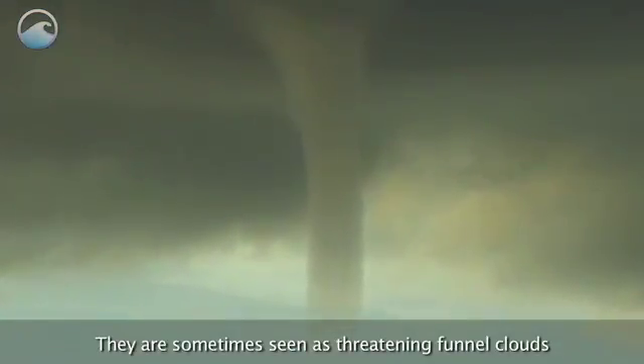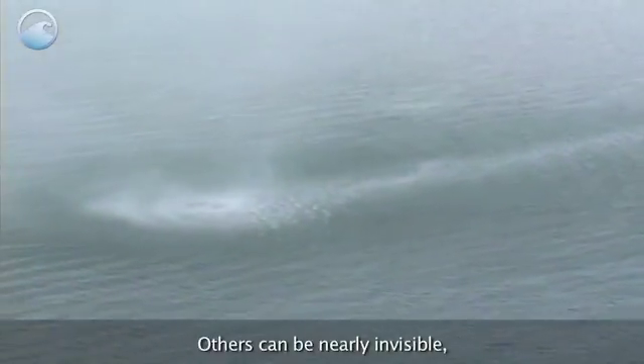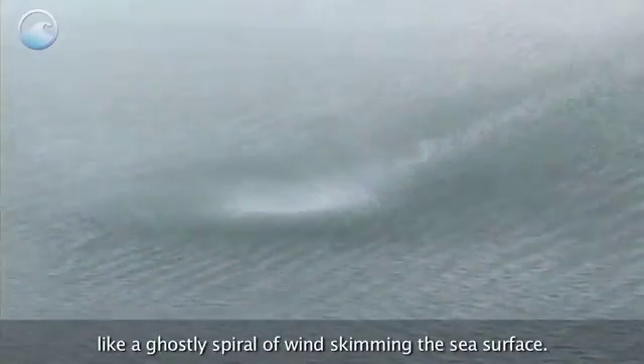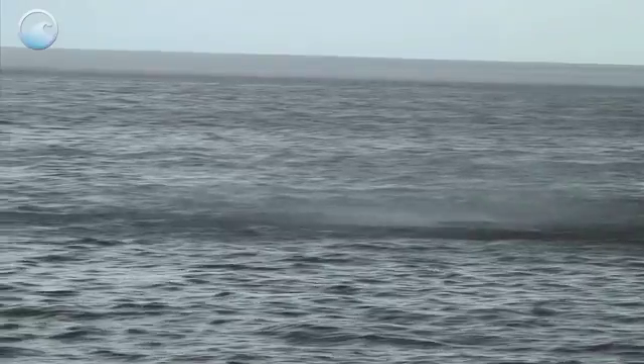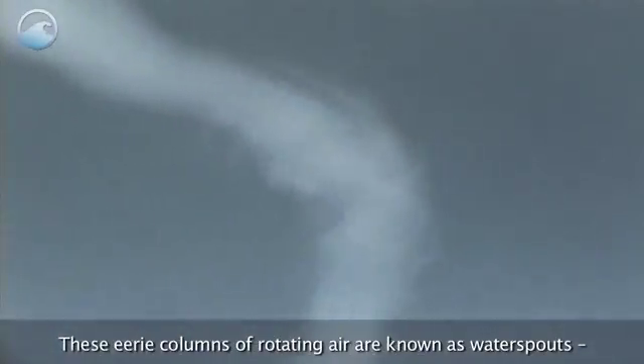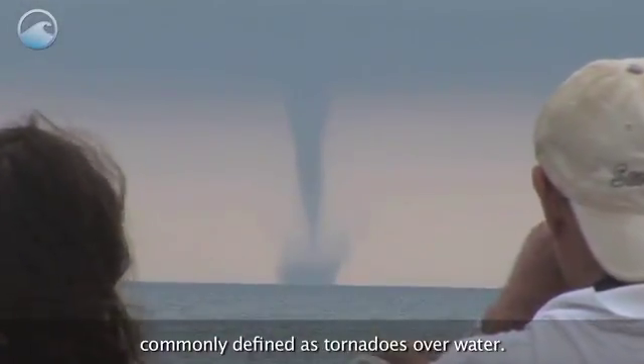They are sometimes seen as threatening funnel clouds descending from stormy skies. Others can be nearly invisible, like a ghostly spiral of wind skimming the sea surface. These eerie columns of rotating air are known as waterspouts, commonly defined as tornadoes over water.